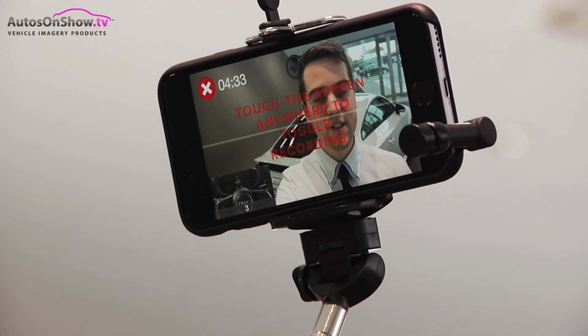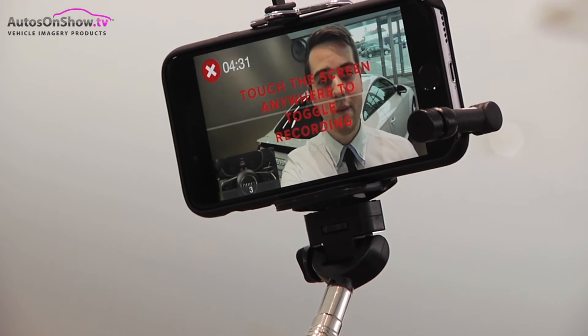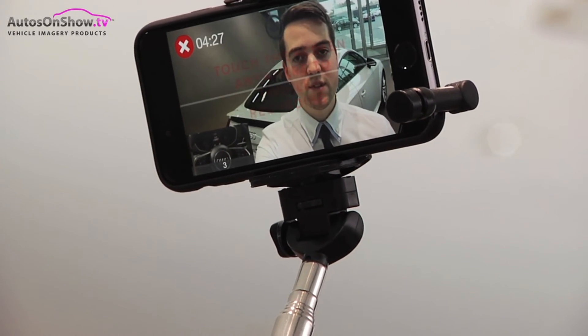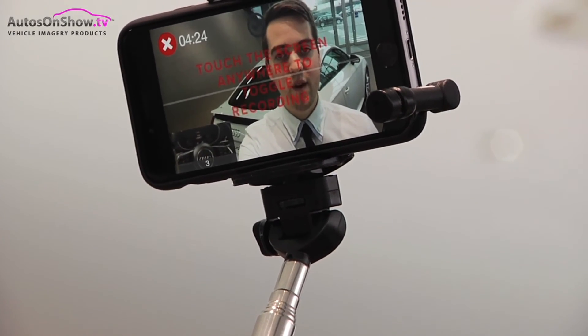And that concludes the tour of the new Audi TT, Mr Smith. If you need any more information, please contact me at Audi Leicester on 0800 016 012. Thanks for watching, and bye for now.